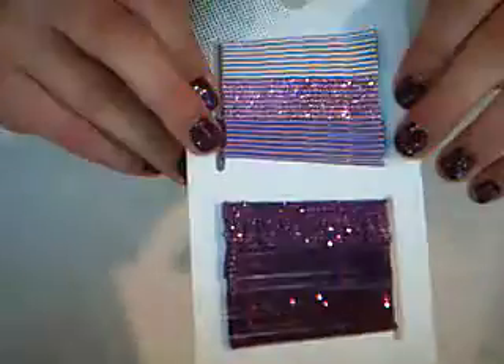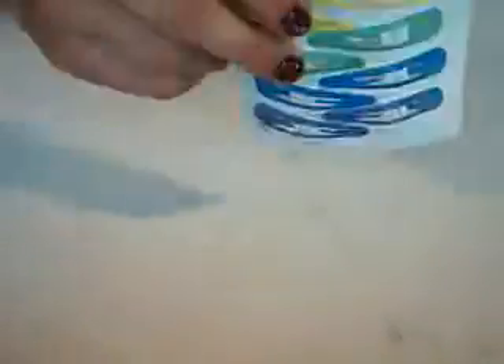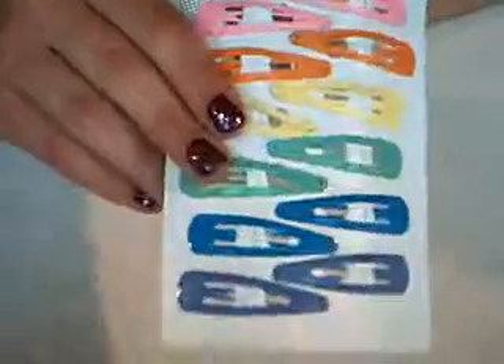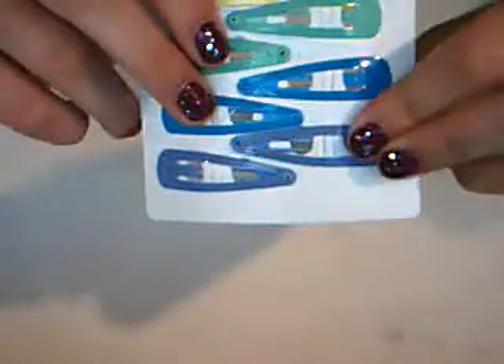Here are some purple bobby pin clips — I really like the sparkly ones. And here are just some regular clips: there's pink, orange, yellow, green, blue, and a light purple, though on the camera it kind of looks blue.